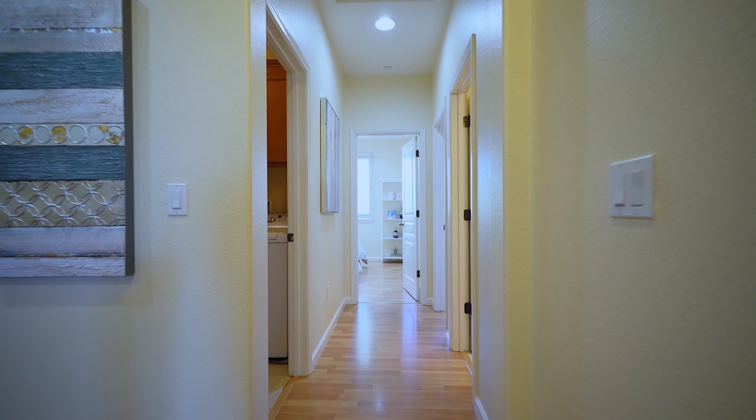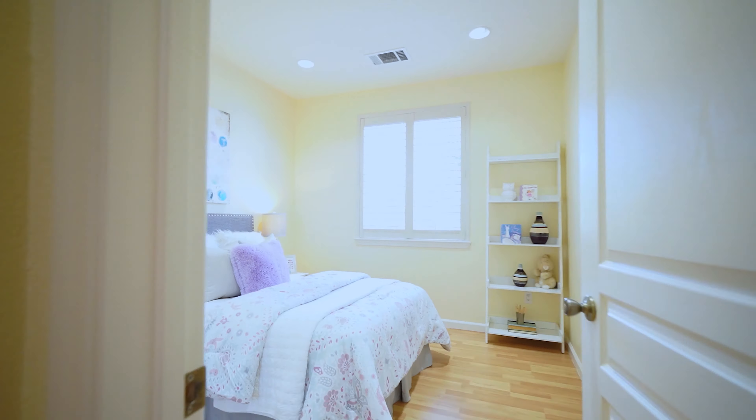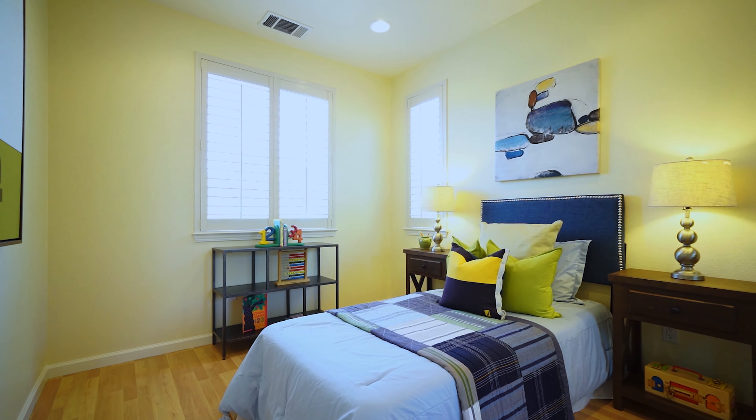There's no carpet in this house. Down the hallway, there are two additional bedrooms, a hallway bath, and a convenient laundry room.